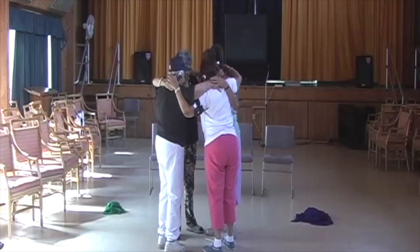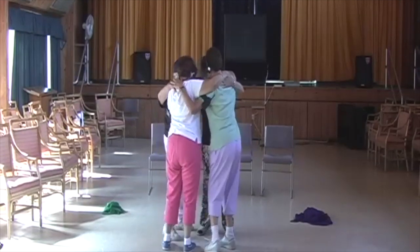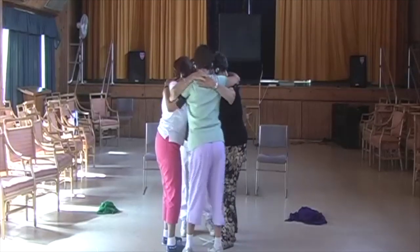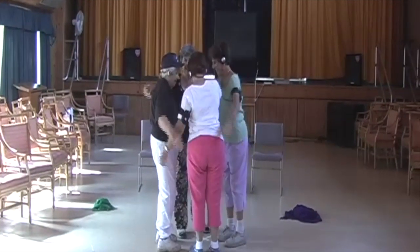This was interesting because they had their group hug and then they had to mobilize as a unit, so you kind of have to figure out how that works. I told them clockwise and counterclockwise.